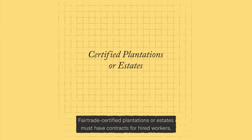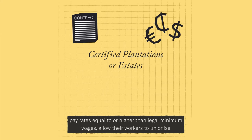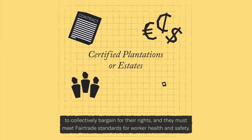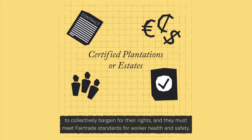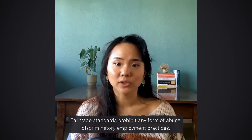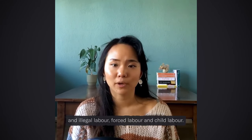Fair trade certified plantations or estates must have contracts for hired workers, pay rates equal to or higher than legal minimum wages, allow their workers to unionize to collectively bargain for their rights, and they must meet fair trade standards for worker health and safety. In addition to following national labor and environmental laws, fair trade standards prohibit any form of abuse, discriminatory employment practices, and any form of illegal labor, forced labor, or child labor.